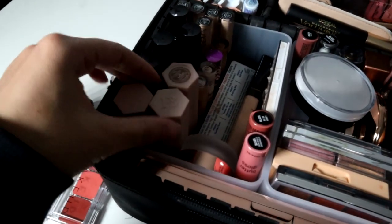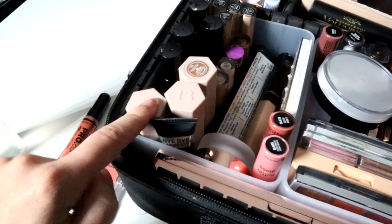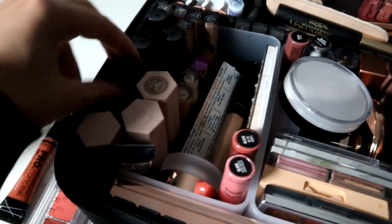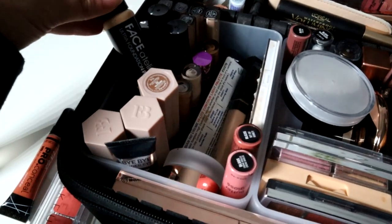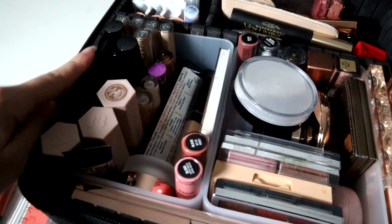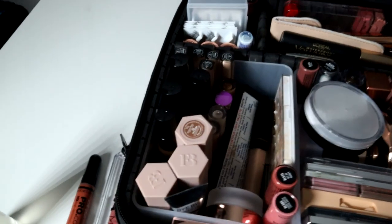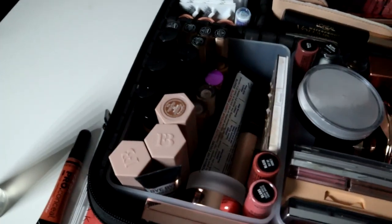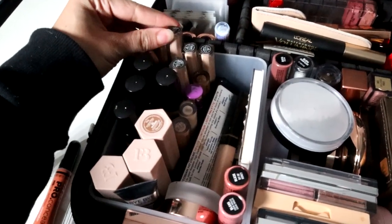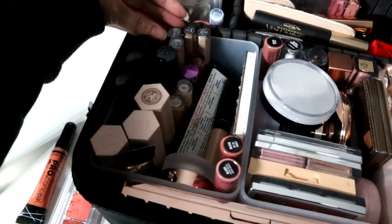In this first one we have the Fenty Beauty contour sticks — I use these a lot and I like to mix them. I also have the Face Atelier foundation. This is really good if you want an airbrush look without actually using an airbrush. We have mini NARS concealers — these are so good if you want to try different kinds depending on what kind of clients you do.